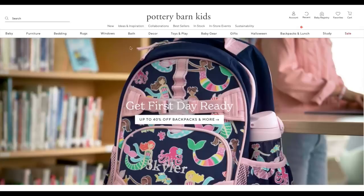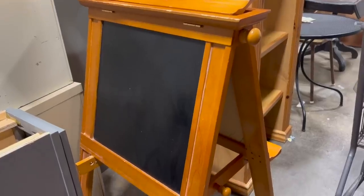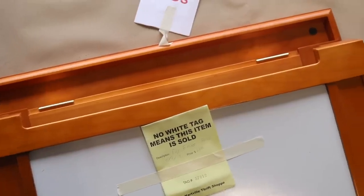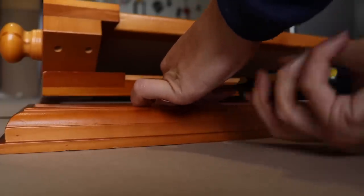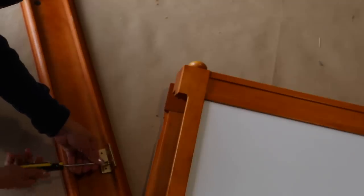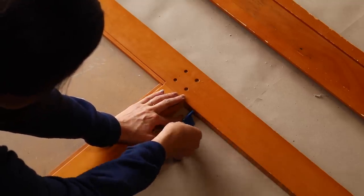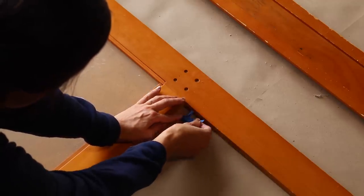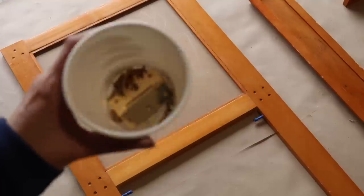Last but certainly not least is Pottery Barn Kids, which is geared towards children. I have two small kids and want to give them beautiful things without breaking the bank. When I found this easel for just $6 with an additional 20% off, I thought it would be the perfect quick furniture flip for my daughter's room. I took it apart so I could spray paint everything individually for a smooth finish, taping off areas so paint wouldn't build up in the hardware. I wiped everything down with a furniture cleaner and saved all the parts so I could reassemble when painting was done.